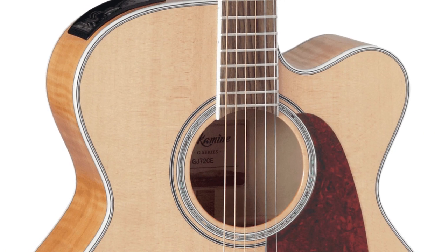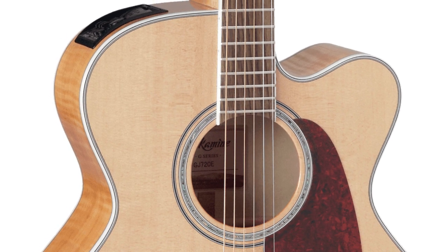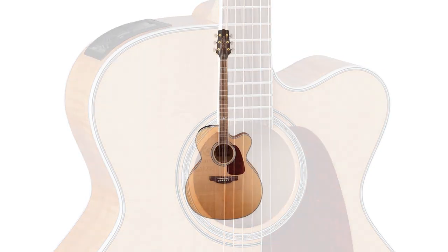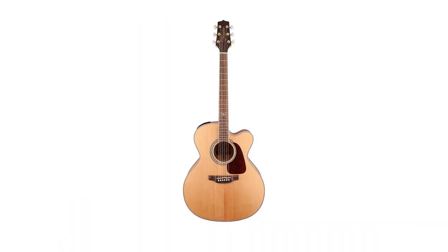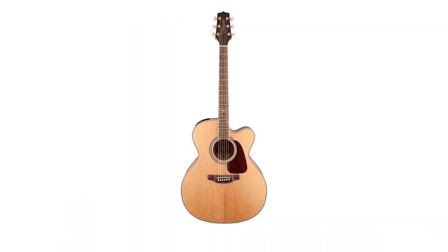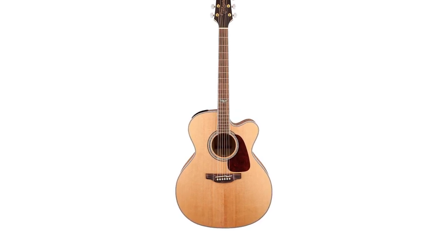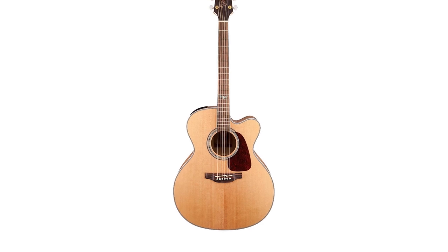It has gold die-cast tuners with pearl buttons and a beautiful glossy finish. If you're looking for a consistent, fun-to-play, excellent quality guitar that feels good, always stays in tune, and is best for jamming, practicing, and recording — all at an affordable yet quality price point — then this acoustic electric guitar has you covered.